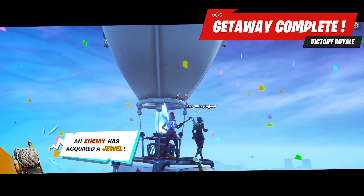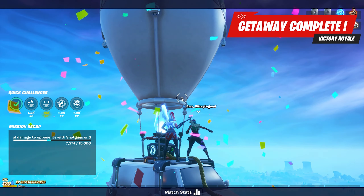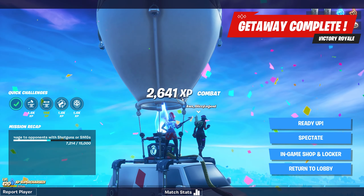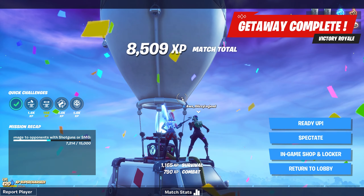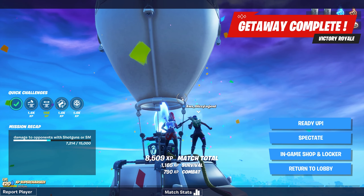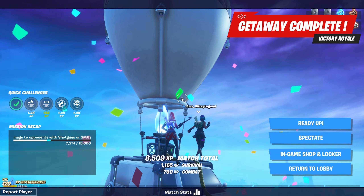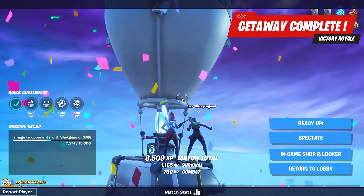Victory Royale! Someone also asked if this counts as a win — it's an LTM game mode win, so if you go to your wins it says LTM. It counts as an LTM win. This game mode is really easy to win. You can get an easy time if you need help getting a win.